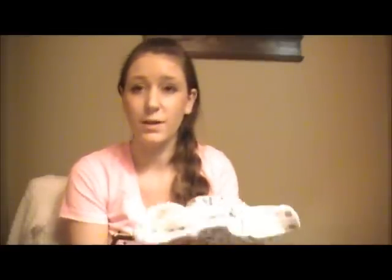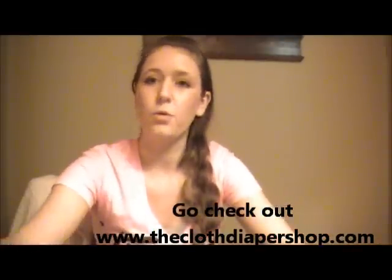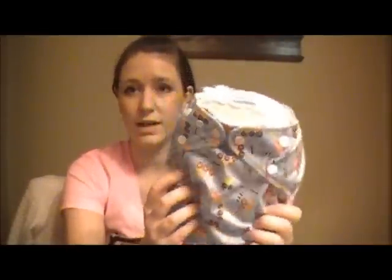I paid $16 for that one. All of these diapers were gently used and they're all in excellent condition. All of them except for the Charlie Banana do need covers — I did buy them for nighttime diapers.